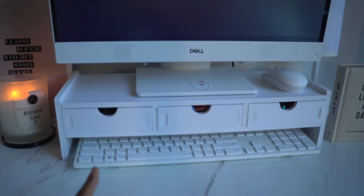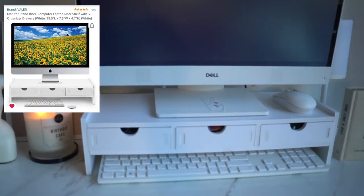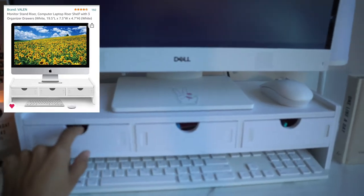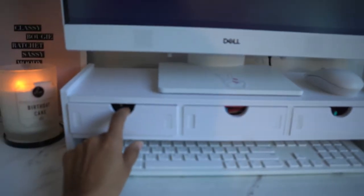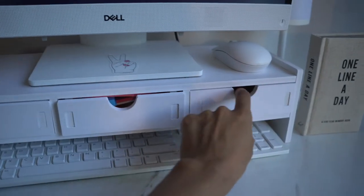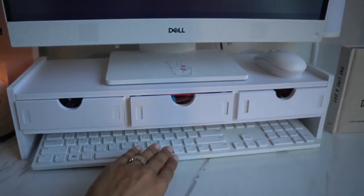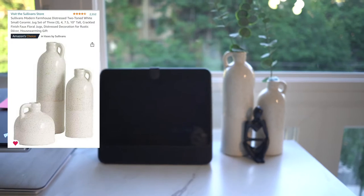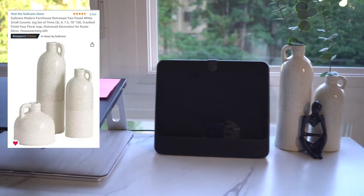Another thing I purchased was this desktop holder. I got it primarily so it can raise up my personal desktop computer, but also for storage space. Since this desk doesn't come with any drawers, I got this so I can put my blue light glasses in here. I have some post-its, some pens, and it also has an extra space to store the keyboard. I have that underneath and the mouse here because, like I said, I like an open and clean desk. These vases — also spoken about in a previous video — are also from Amazon. I'll link those below.